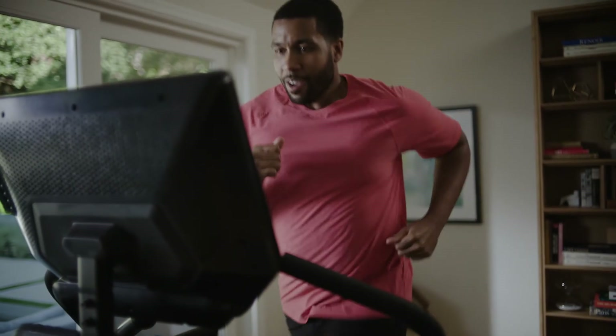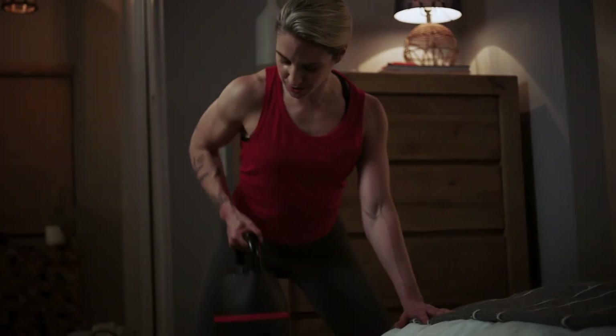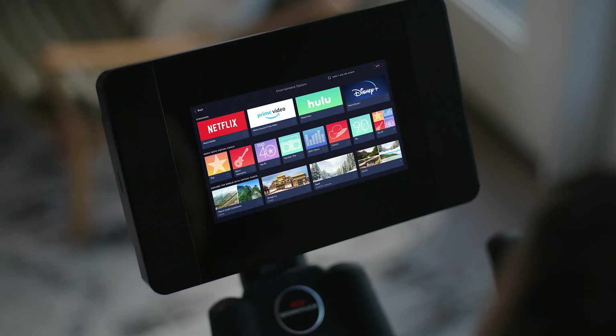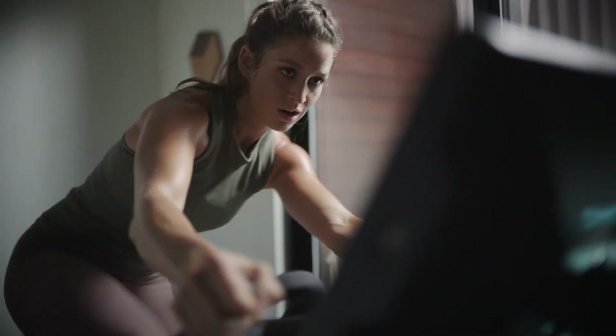Personalization is a word that I think the industry throws around a lot. Everyone says that they have a personalized experience, but what we are trying to do is actually create programming for the individual. So it increases the likelihood that you will be successful, and every time you do a workout it's designed specifically for you.